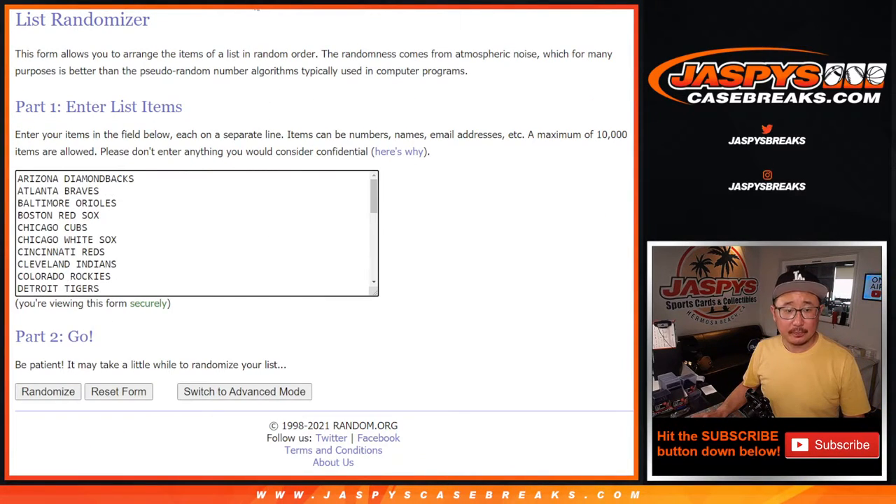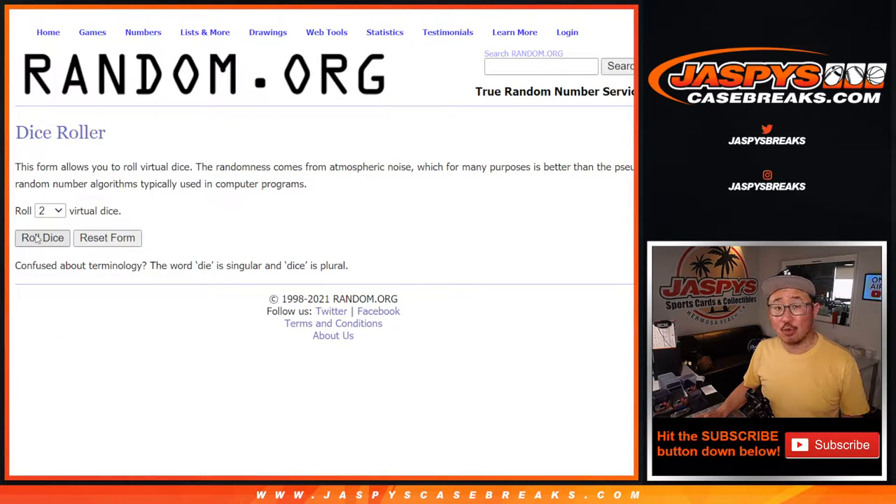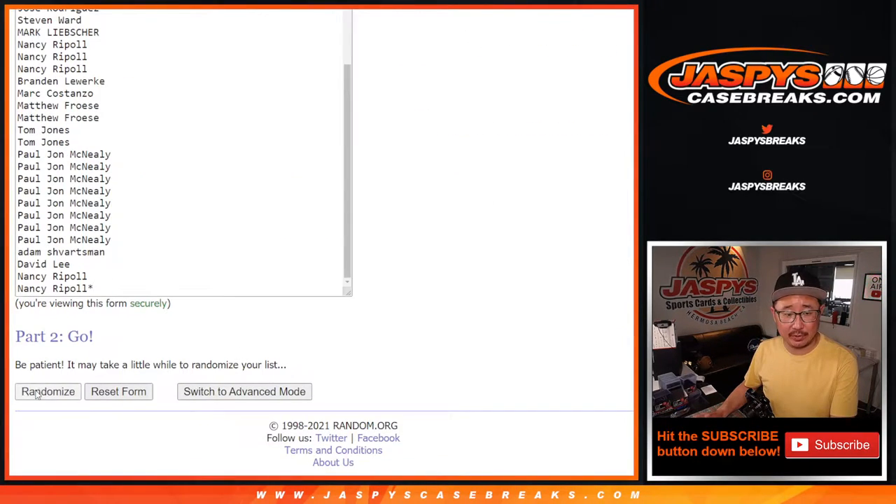Big thanks to everybody here. There's all the teams right there. Let's roll it, let's randomize it — six and a four, ten times for names and teams.